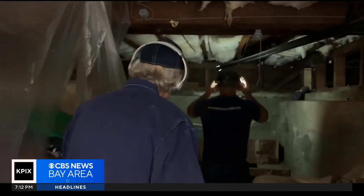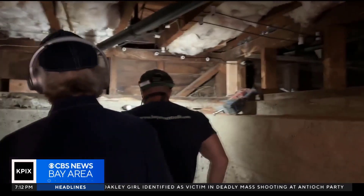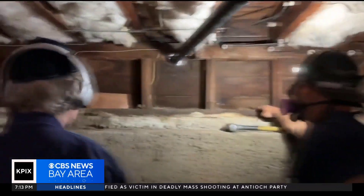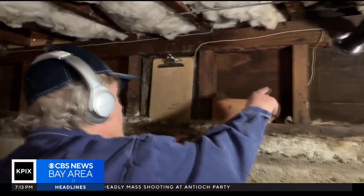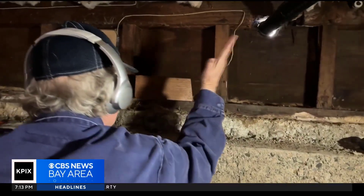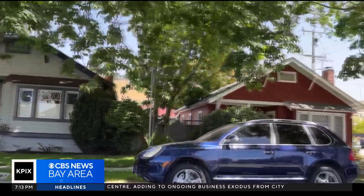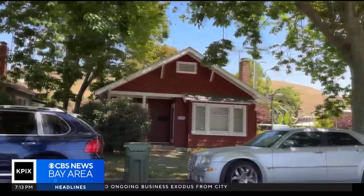Howard Cook has been retrofitting homes in the Bay Area for decades. In that time, he's made thousands of homes better prepared for the next big earthquake, but says that's still only a drop in the bucket. We do three a week, but out of the three a week, there's literally hundreds of thousands of them.